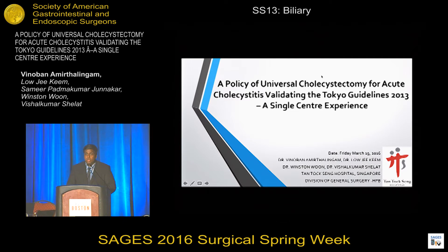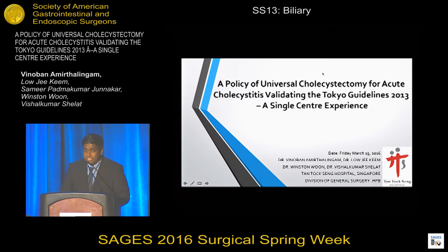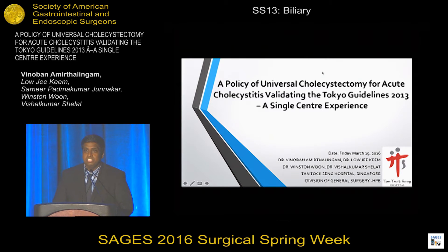Good morning, honorable moderators and fellow SAGES members and colleagues. I'd like to thank SAGES for giving me the opportunity to give this talk today. Our project is on the policy of universal cholecystectomy for acute cholecystitis, validating the Tokyo Guidelines 2013 — a single center experience.